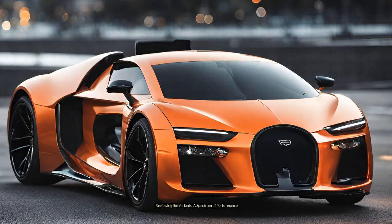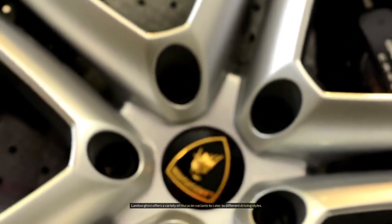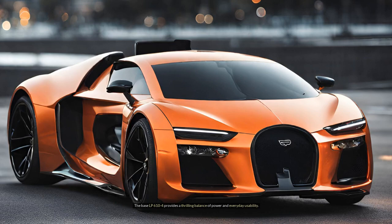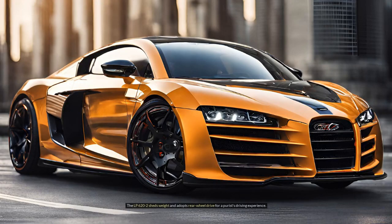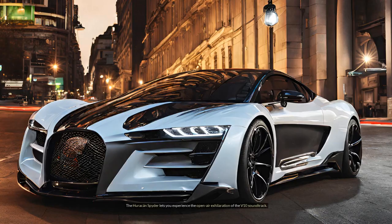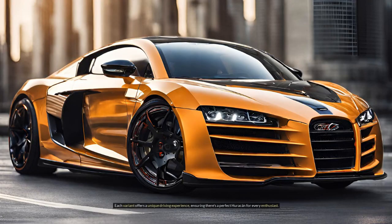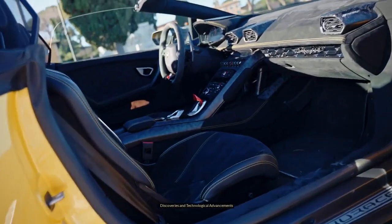Reviewing the variants — a spectrum of performance. Lamborghini offers a variety of Huracan variants to cater to different driving styles. The base LP6104 provides a thrilling balance of power and everyday usability. The LP622 sheds weight and adopts rear-wheel drive for a purist's driving experience. The Huracan Spyder lets you experience the open-air exhilaration of the V10 soundtrack. For the ultimate track warrior, the Huracan Performante boasts increased power, aerodynamic downforce, and sharper handling. Each variant offers a unique driving experience, ensuring there's a perfect Huracan for every enthusiast.